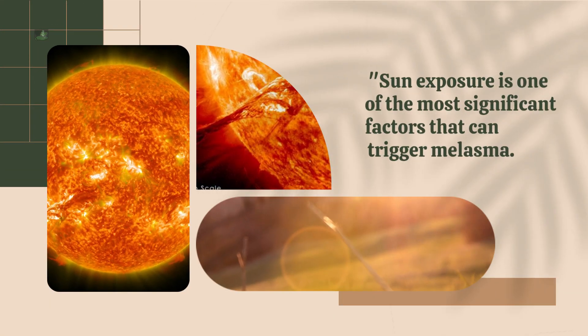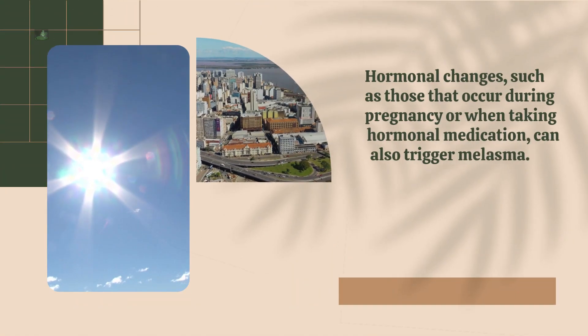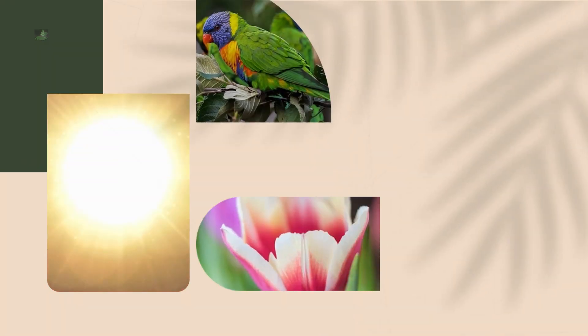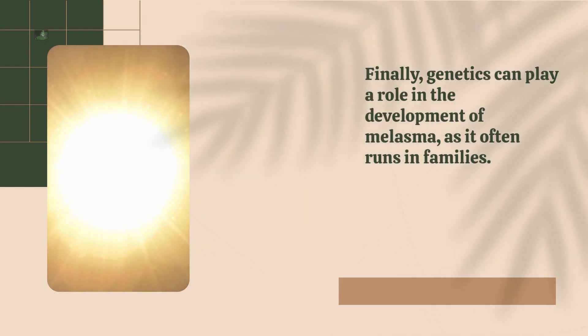Sun exposure is one of the most significant factors that can trigger melasma. Hormonal changes, such as those that occur during pregnancy or when taking hormonal medication, can also trigger melasma. Finally, genetics can play a role in the development of melasma, as it often runs in families.